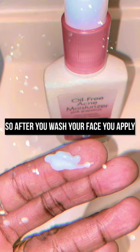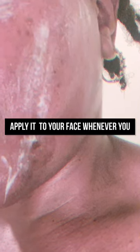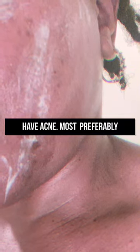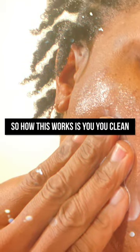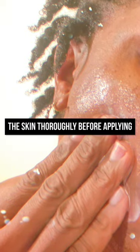After you wash your face, you apply a little bit to your fingertip. You apply it to your face wherever you have acne — most preferably around the nose and the sides of the face. You clean the skin thoroughly before applying the acne treatment.